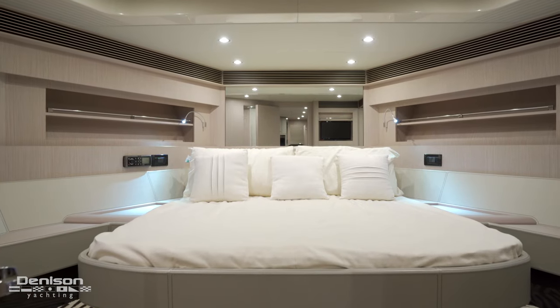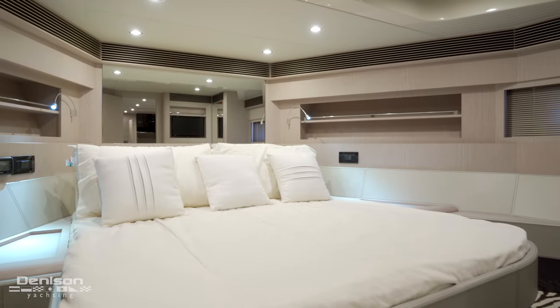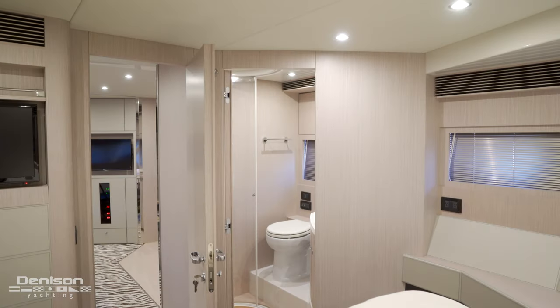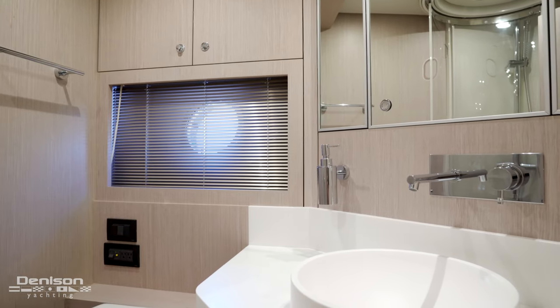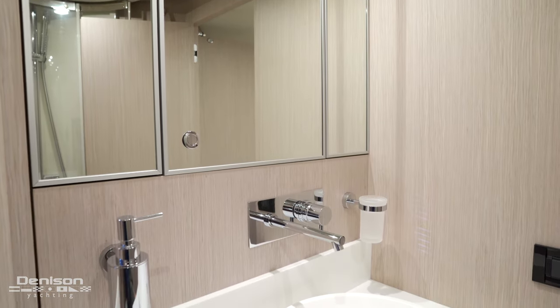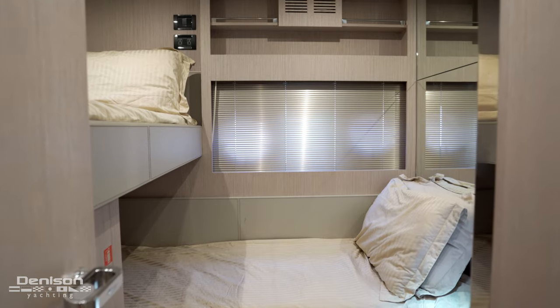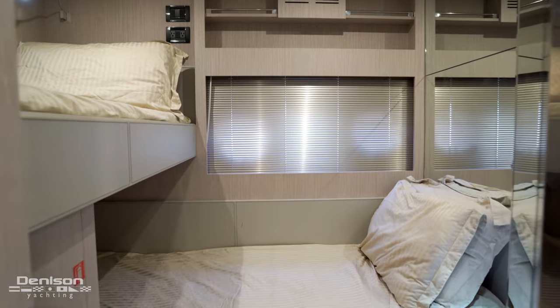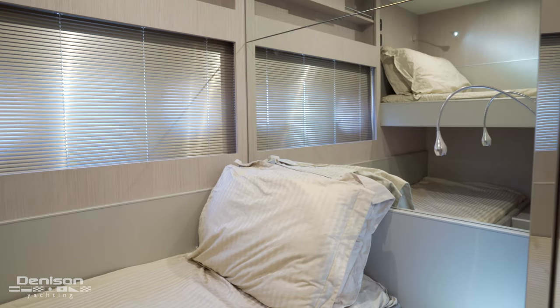The spacious VIP stateroom is forward, with an island queen bed, flat-screen TV, and ensuite head and shower. The guest stateroom is to port with L-shaped over-under berths, utilizing the space perfectly.